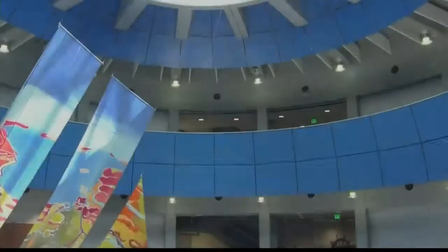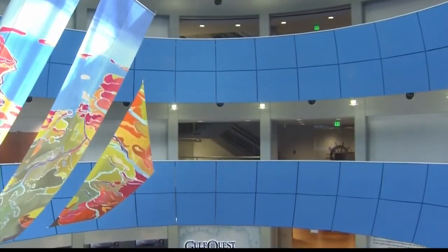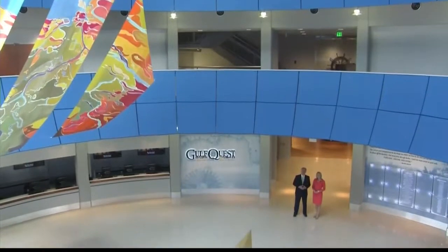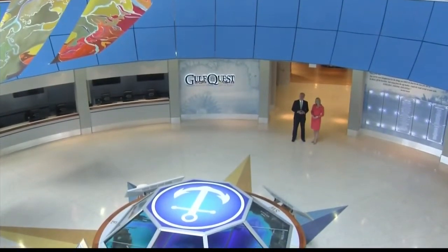Hello and welcome to Gulf Quest, the National Maritime Museum of the Gulf of Mexico. I'm Devin Walsh, and I'm Peter Albrecht. We're in the beautiful lobby of Gulf Quest, the only museum in the world to tell the maritime history of the Gulf of Mexico in such a fascinating way.